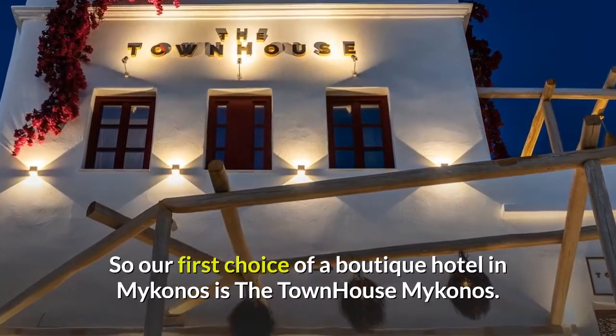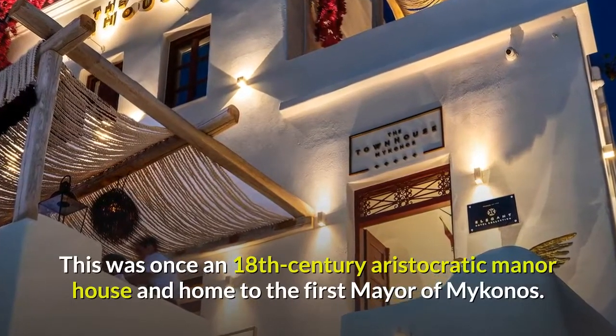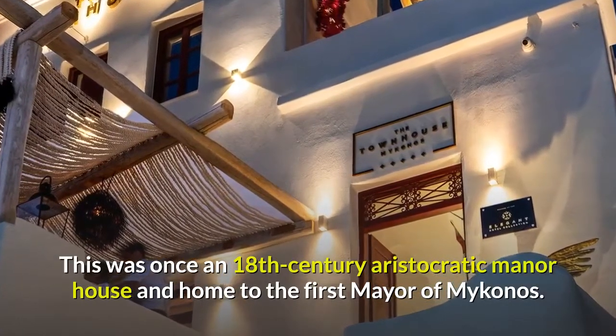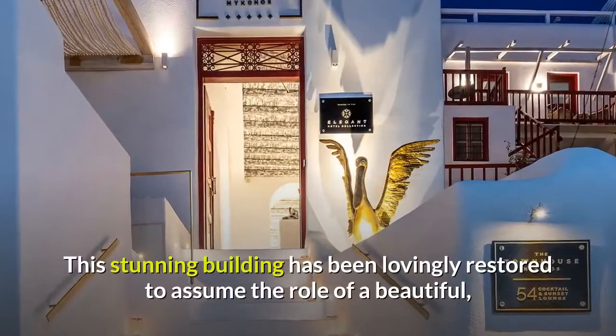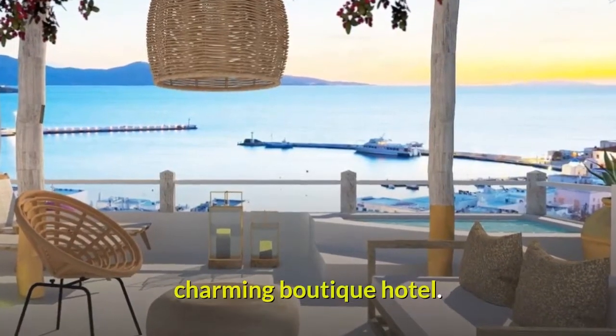So our first choice of a boutique hotel in Mykonos is the Townhouse Mykonos. This was once an 18th-century aristocratic manor house and home to the first mayor of Mykonos. This stunning building has been lovingly restored to assume the role of a beautiful, charming boutique hotel.